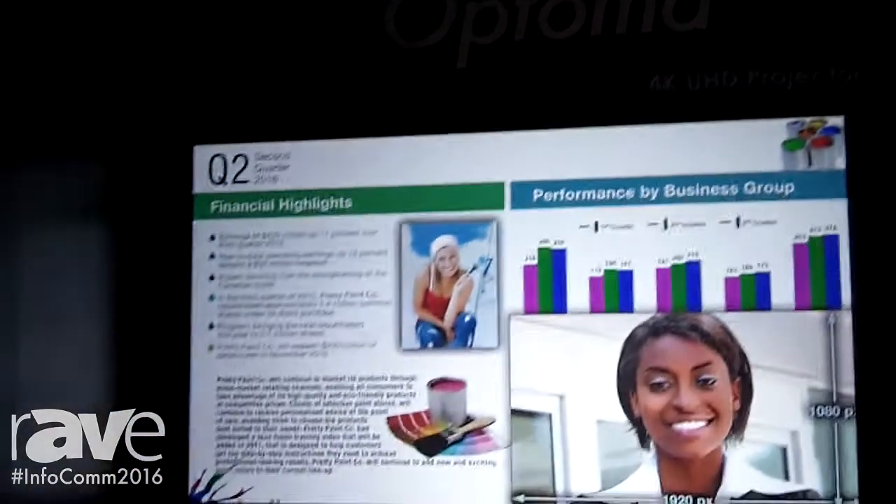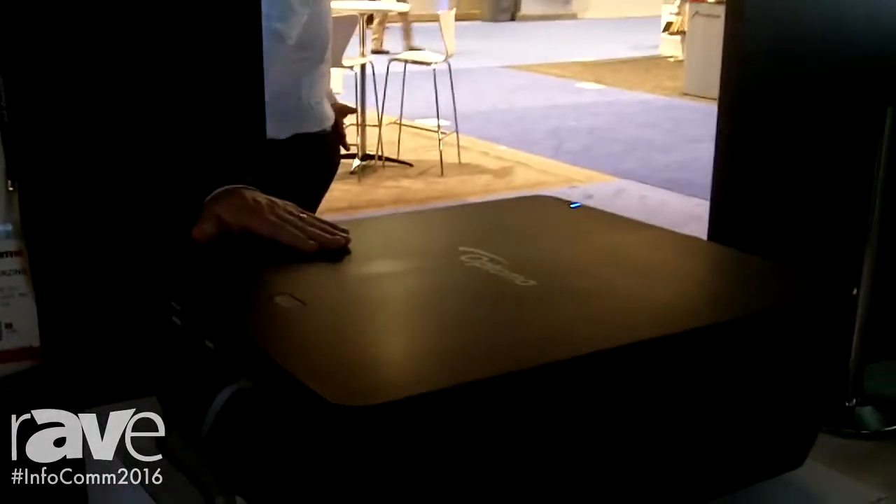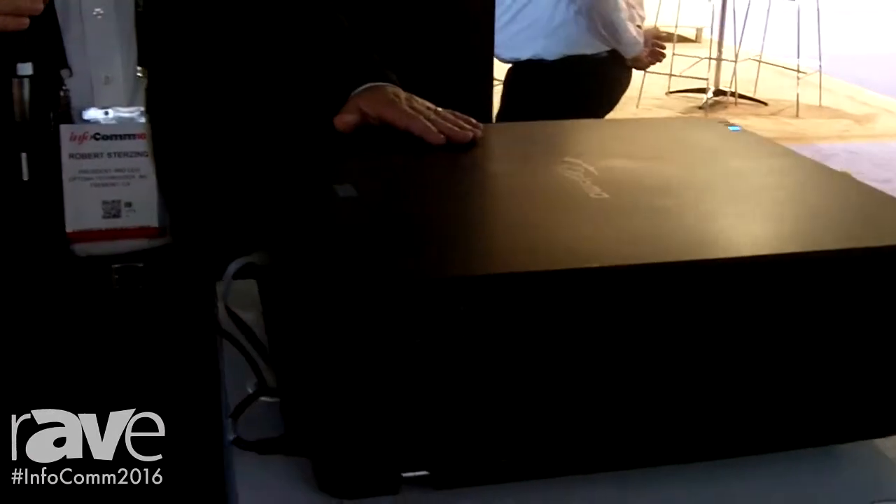Robert Sternsing, President of Optima Technology. This is our brand new 4K lamp-based projector — 4,500 lumens. We can use this model for the installation market, for simulation, and for control room applications.